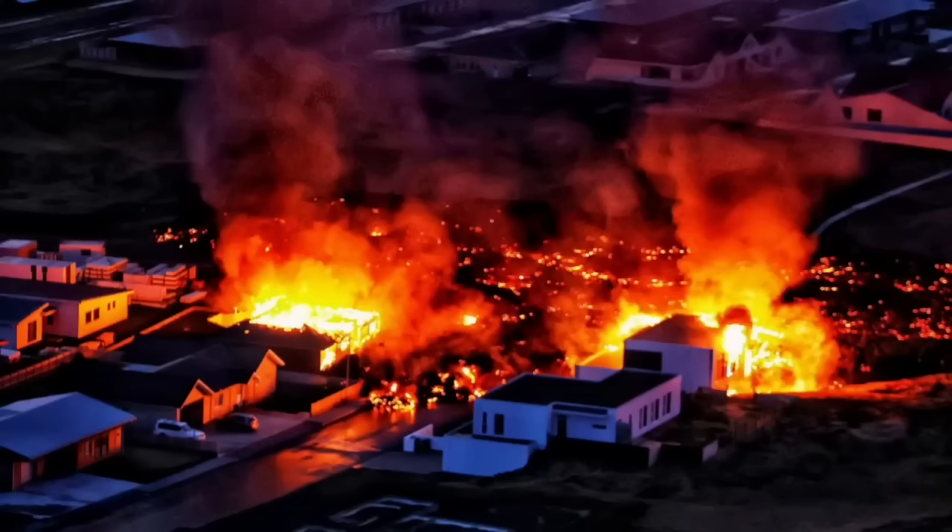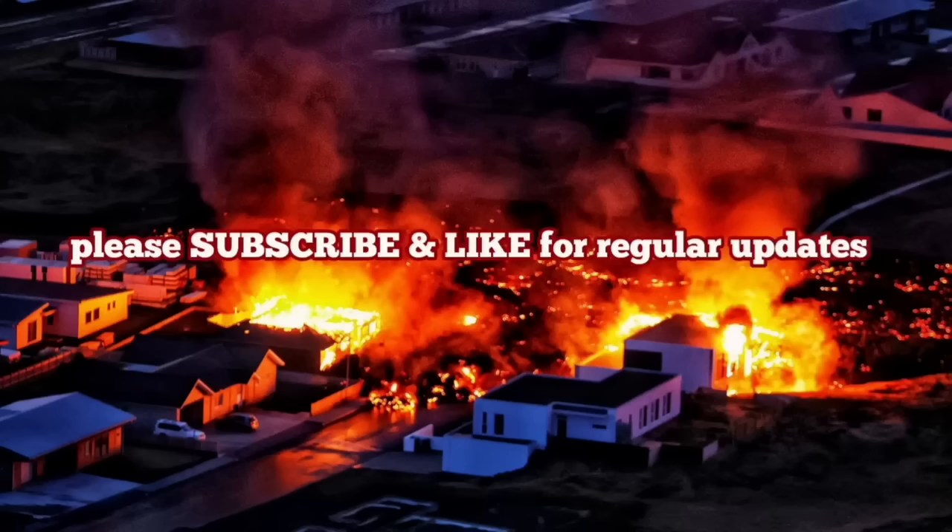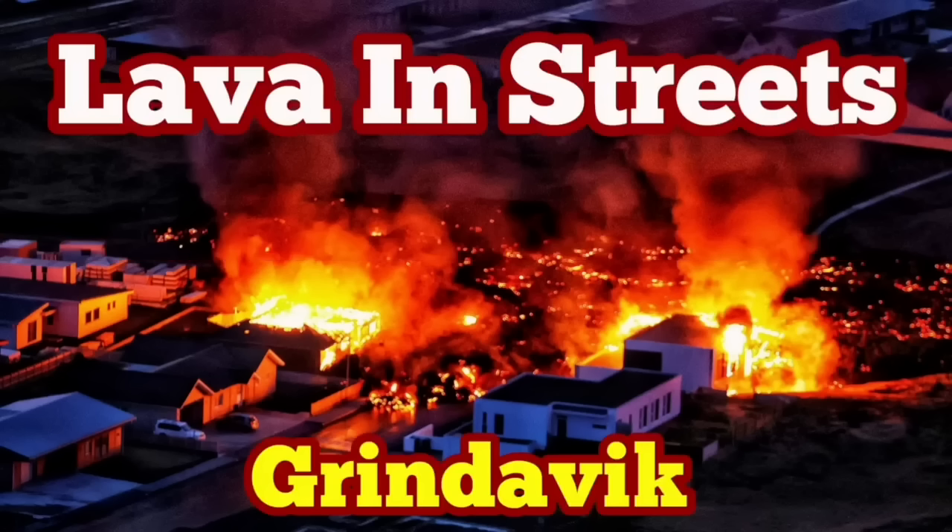This is a situation we had many years ago in the 1970s when one of those volcanoes erupted in Iceland. I have a video about this — I will play it for you to show how we saved that town in the 1970s.